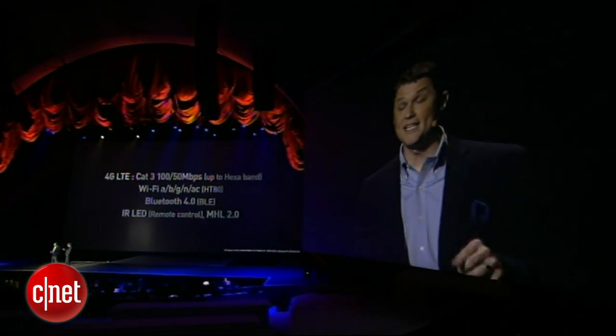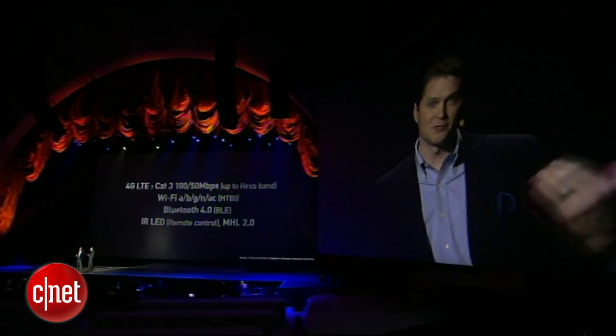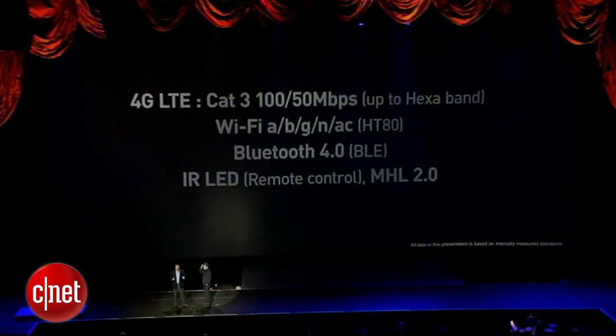We'll launch this phone with TD and FDD dual mode LTE a little bit later this year. It supports Wi-Fi a, b, g, n, and ac, and also Bluetooth 4.0. We've also got an infrared LED for remote control functionality, so users can control their TVs with the Galaxy S4 and enjoy Samsung Watch On, which gives you access to TV programming as well as aggregated video-on-demand services.